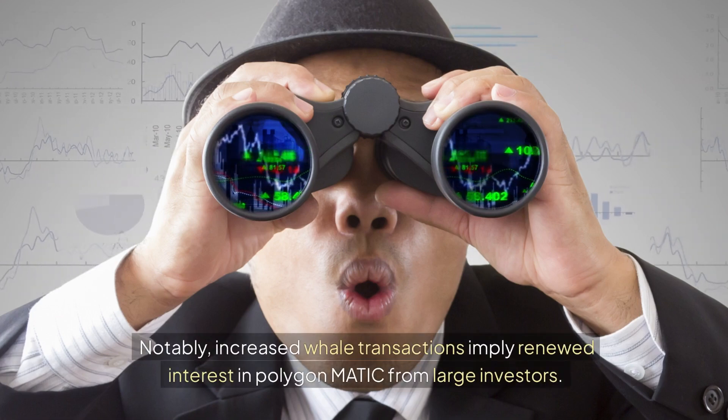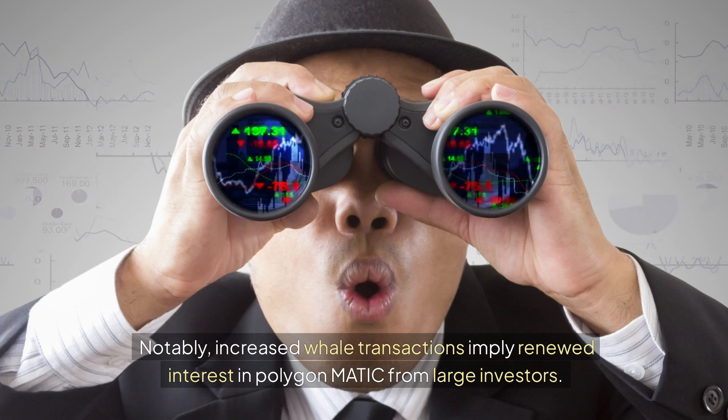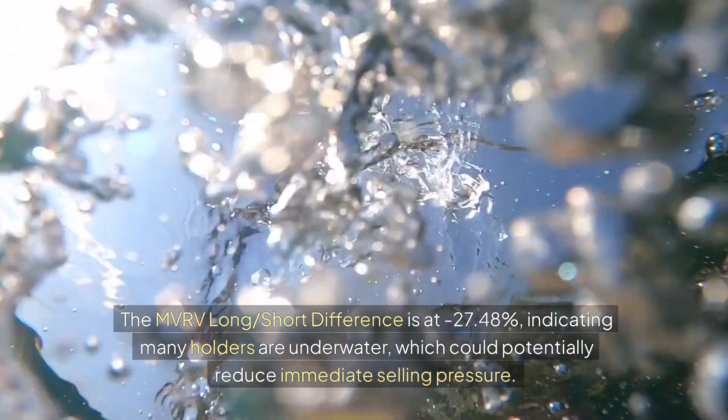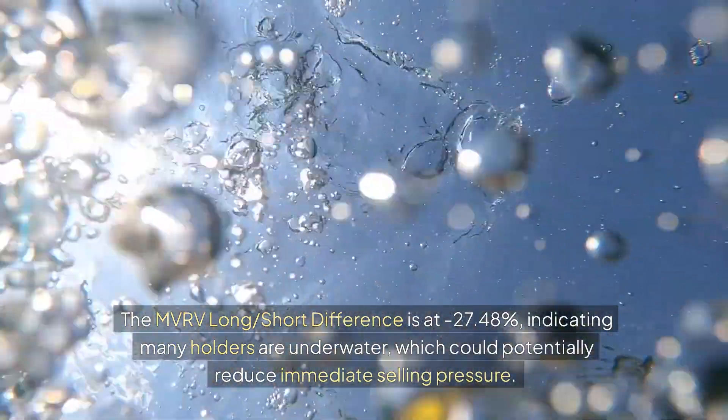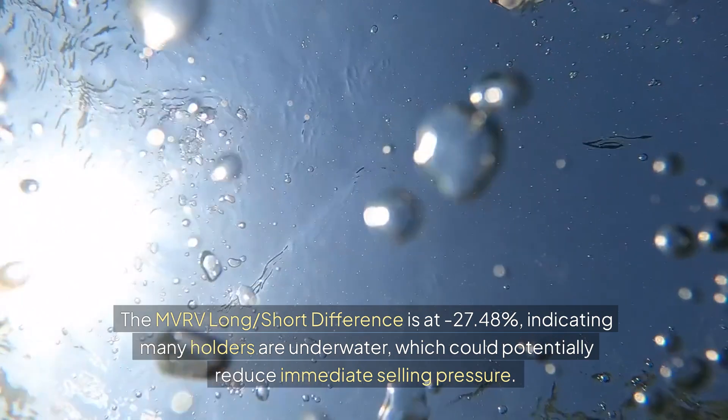Notably, increased whale transactions imply renewed interest in Polygon Matic from large investors. The MVRV long-short difference is at 27.48%, indicating many holders are underwater, which could potentially reduce immediate selling pressure.